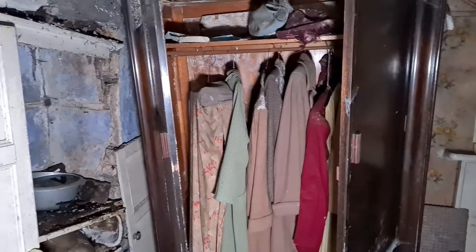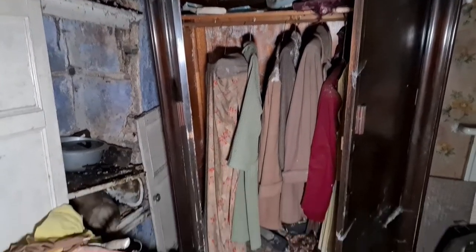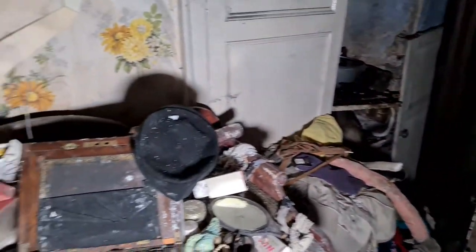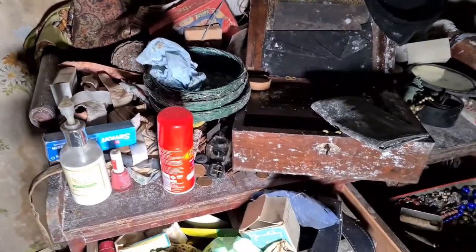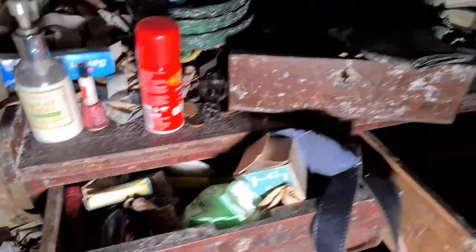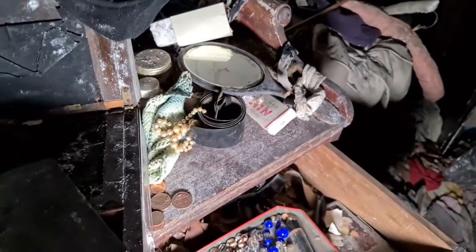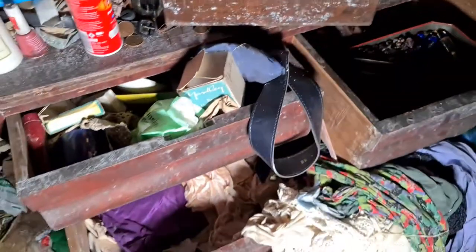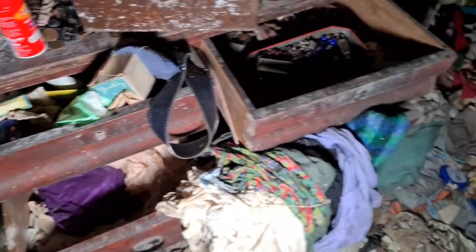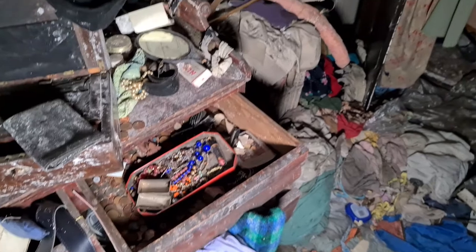This is an absolute gem of a house, it really is — an absolute gem. And then you've got idiots who come in and just rifle through to find whatever they can to steal. In the drawers we've got all the stuff — this drawer here, we've got jewelry, full of money and jewelry, just mad. All just left here. All the clothes — there's women's clothes, men's clothes. Absolutely mad. My friend the cat is back again.